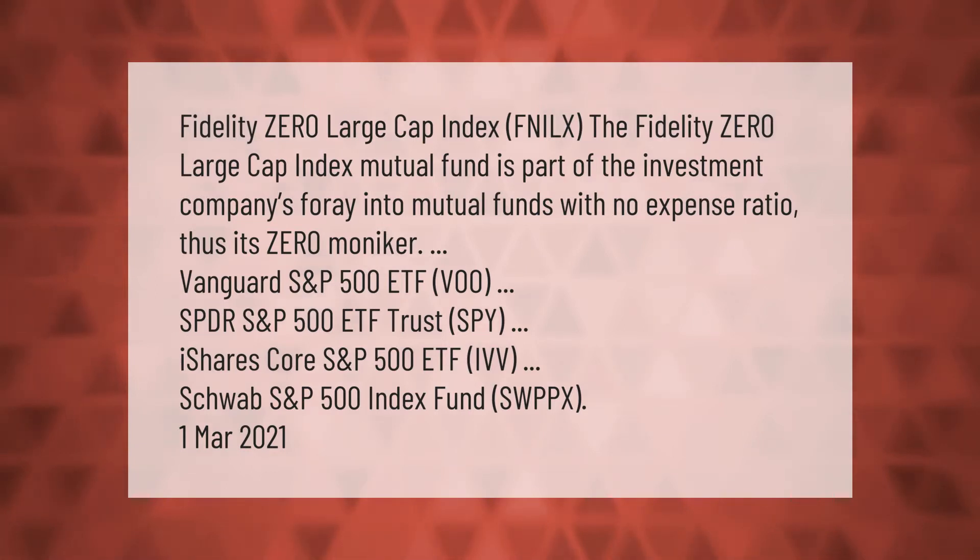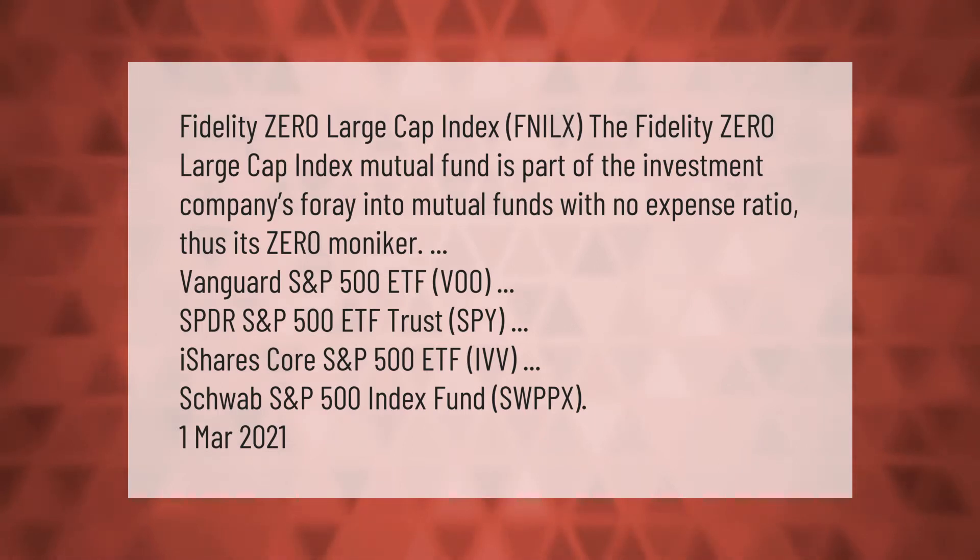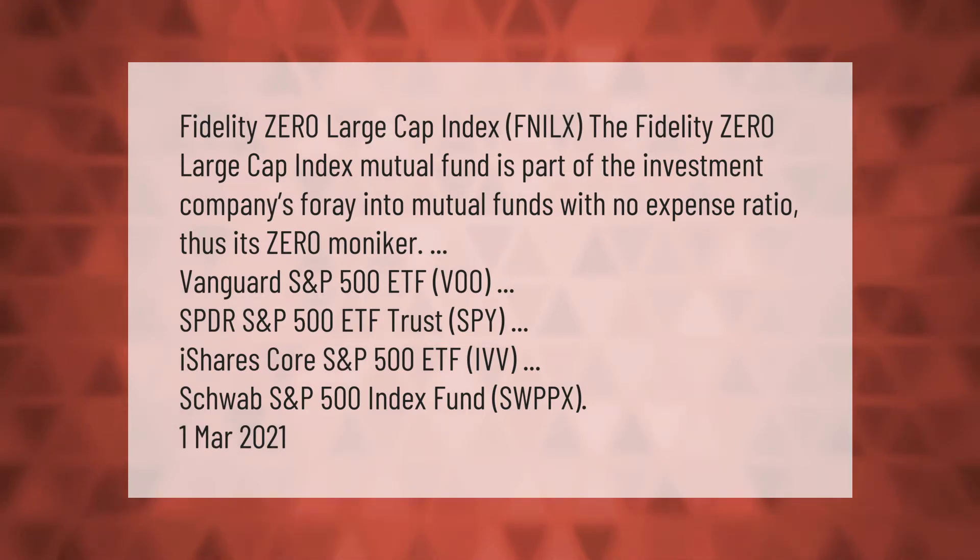Fidelity Zero Large Cap Index (FNILX) is part of the investment company's foray into mutual funds with no expense ratio, hence its 'zero' moniker. Other top S&P 500 funds include Vanguard S&P 500 ETF (VOO), SPDR S&P 500 ETF Trust (SPY), iShares Core S&P 500 ETF (IVV), and Schwab S&P 500 Index Fund (SWPPX).